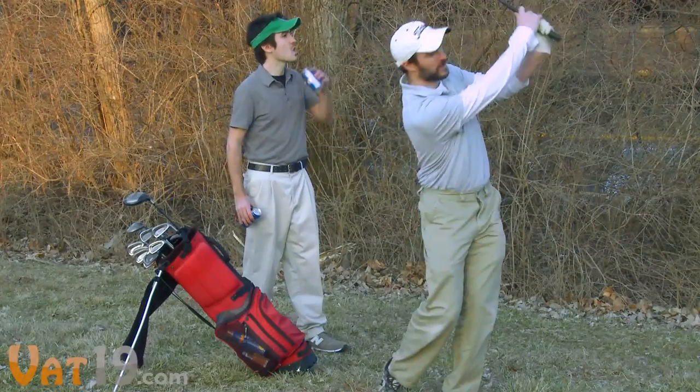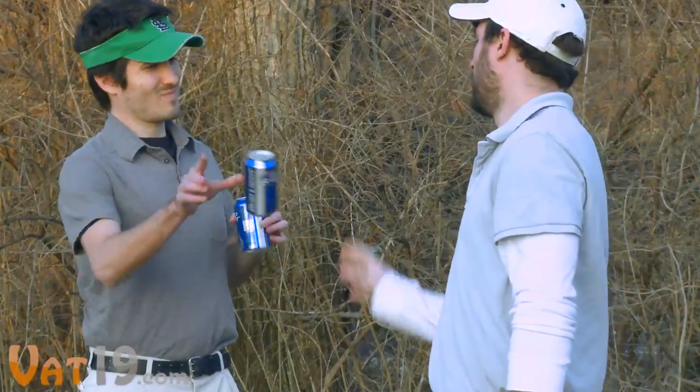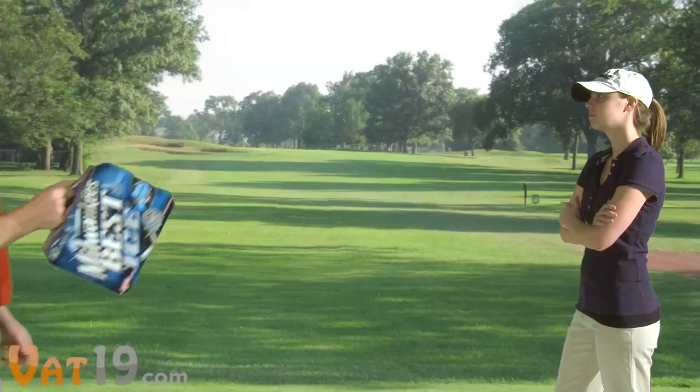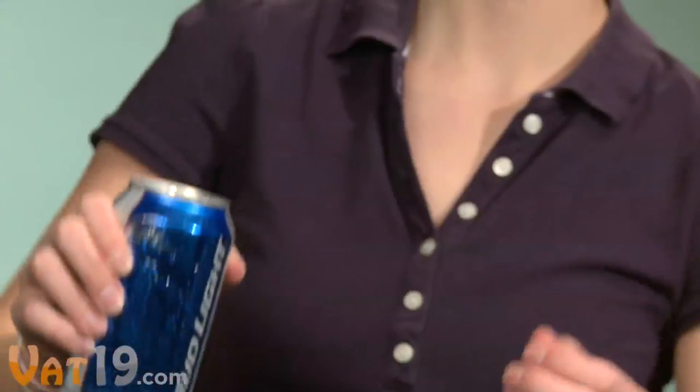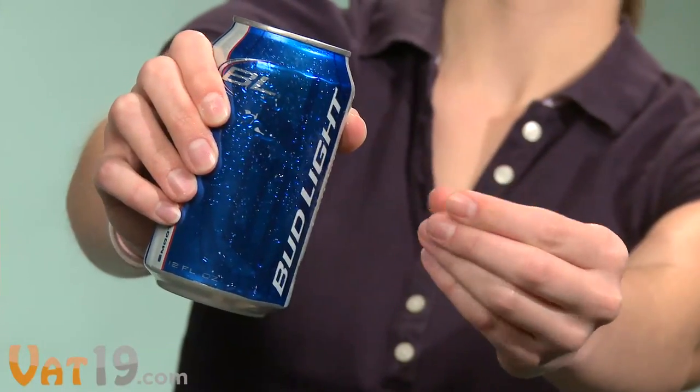Let's be honest. Golf isn't all about your score. Problem is, you can't bring your own brewski. And you'll pay a steep price for one at the country club.